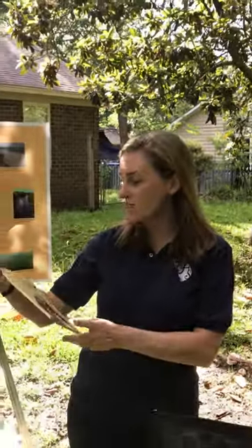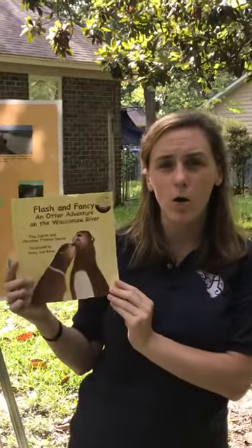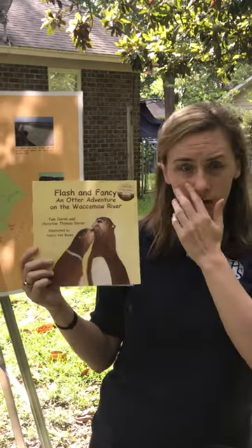Hi! Guess who? It's a river otter! Just kidding! It's me Bailey with the South Carolina Historical Society here in my backyard on James Island again. We've been learning about rivers and how to take good care of our earth, and today I want to share with you a book called 'Flash and Fancy: An Otter Adventure on the Waccamaw River' by Tom and Christine Doran.